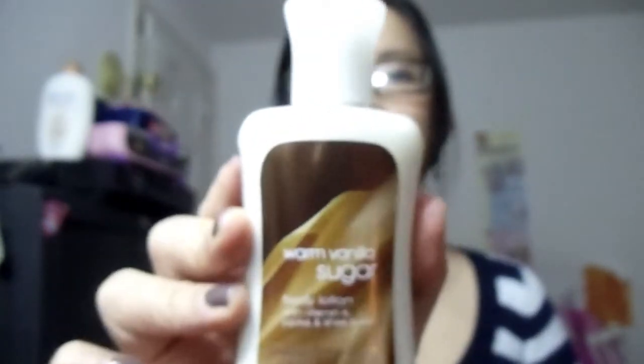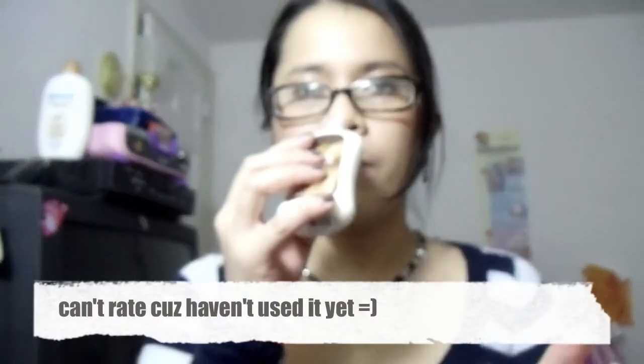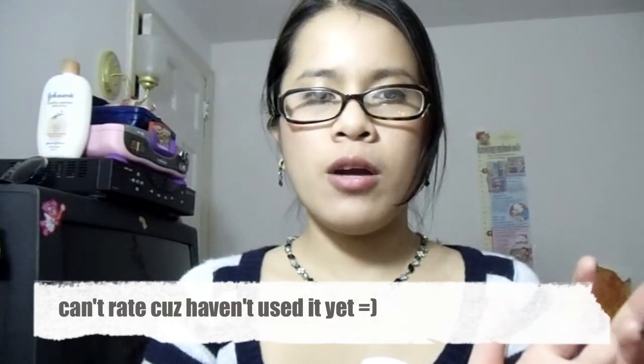Last but not least, I got this cute little Warm Vanilla Sugar three-fluid-ounce lotion for free. It smells really good too. I got it for free because I signed up for the Bath and Body Works newsletter.